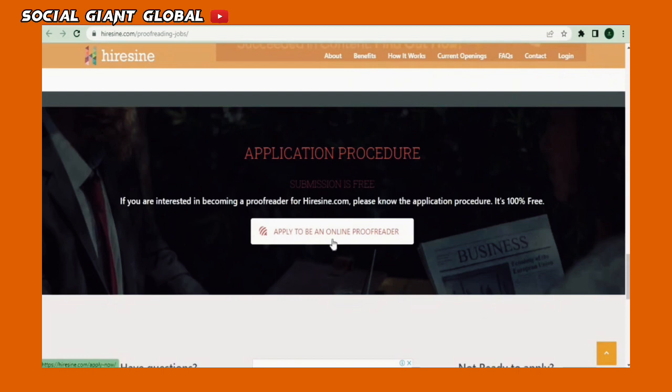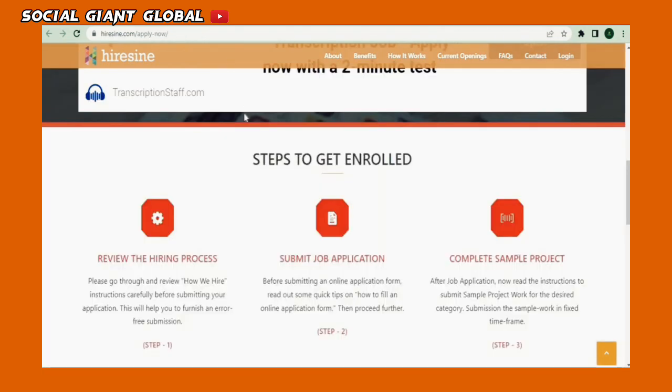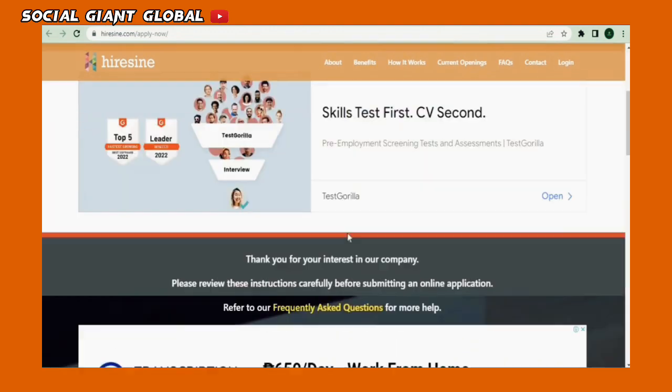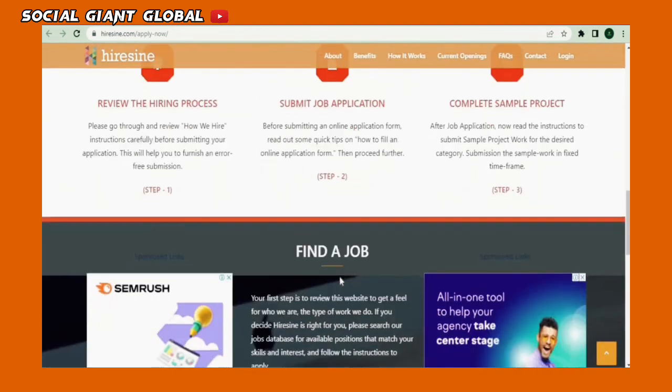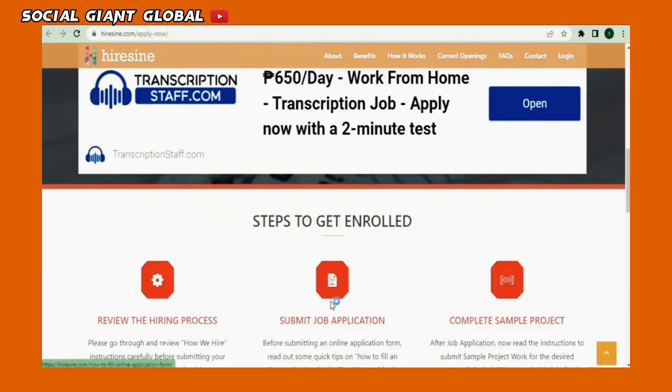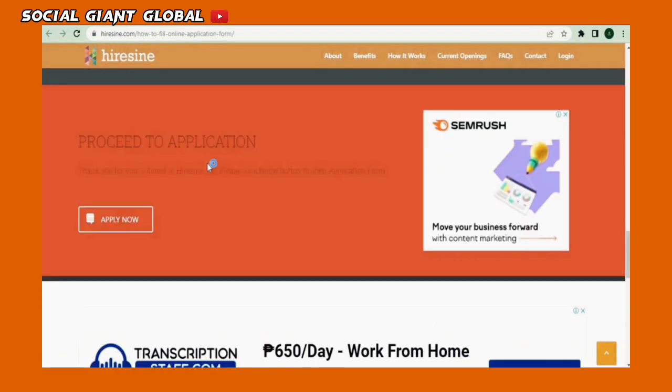Now go down to the bottom of the website and click on the button that indicates 'apply to be an online proofreader.' It will take you to a page that explains how to apply to HireSign. Below, you will find the steps to enroll and then select 'submit job application.' After clicking that, you'll be taken to the form submission rules page where you may scroll down and apply now.